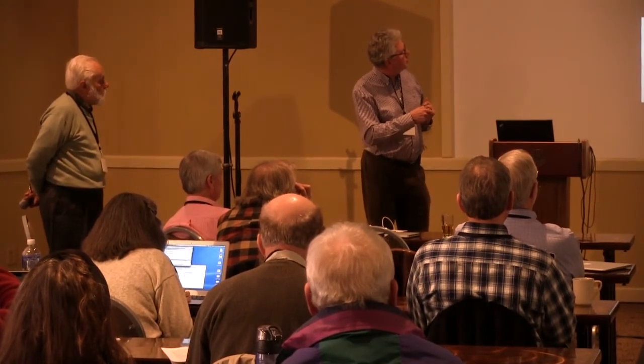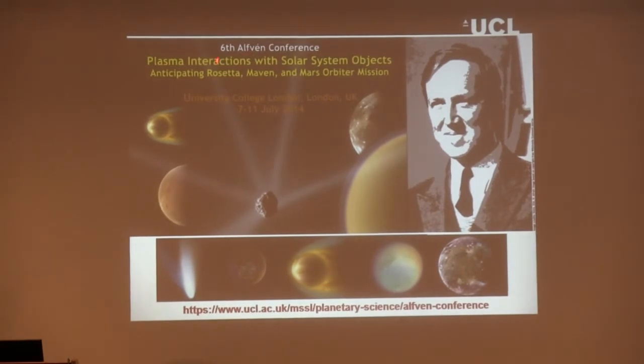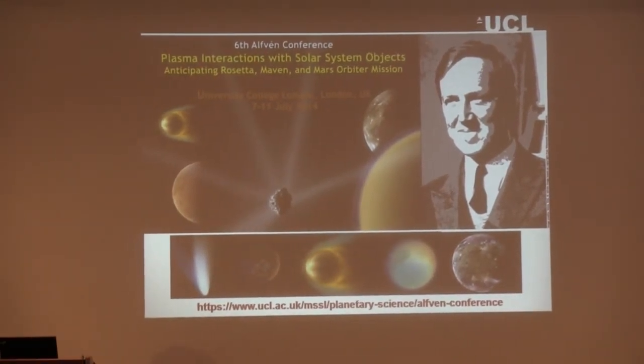As an advert: we're having a conference at UCL later this year, 7th to 11th of July — the Alfvén conference where we'll be talking about plasma interactions with solar system objects. Thank you very much.